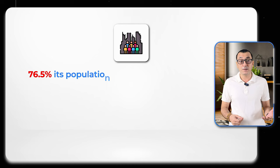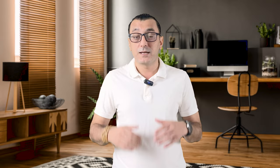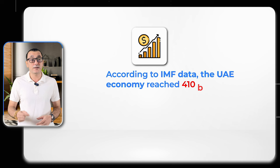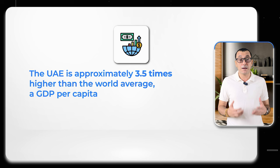76.5% of its population of 9.95 million and 90% of its working population are foreign nationals. It is a highly international country with more than 200 nationalities. According to IMF data, the UAE economy reached $410 billion in real terms in 2021. The UAE GDP per capita is approximately 3.5 times higher than the world average, at $42,900.